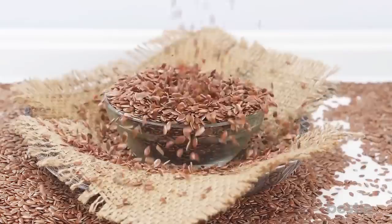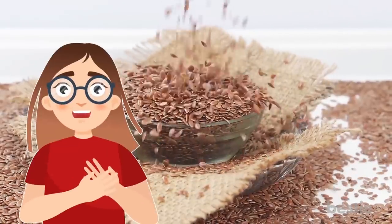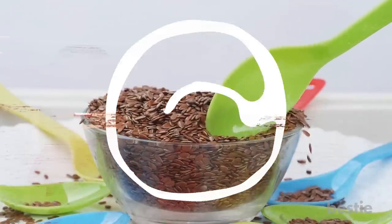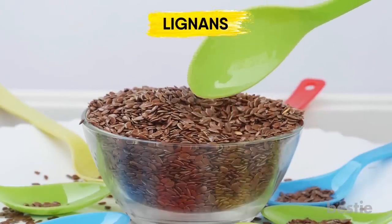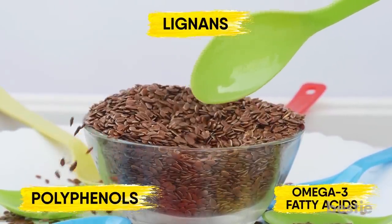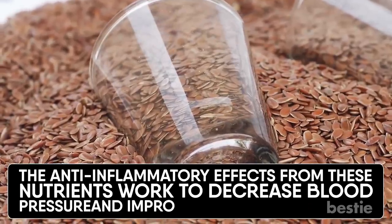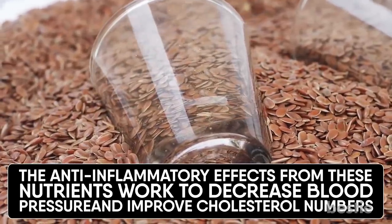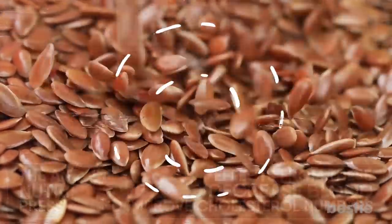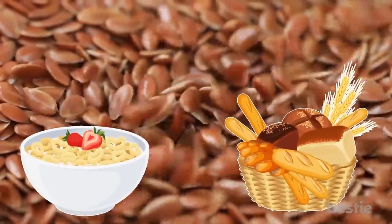Flaxseed. Flaxseeds may be tiny, but they pack a huge punch when it comes to reducing inflammation related to heart health. This is due to a unique type of uncommon fiber called lignans, and they also contain polyphenols and omega-3 fatty acids. The anti-inflammatory effects of these nutrients work to decrease blood pressure and improve cholesterol numbers. Look for ways to incorporate a little ground or whole flaxseed each day by sprinkling it in cereal, baked goods and smoothies.